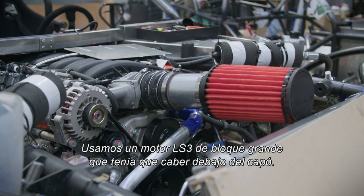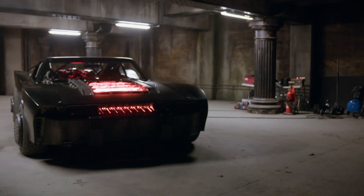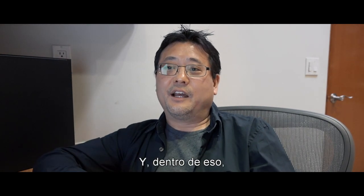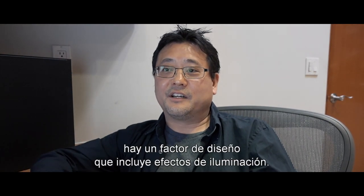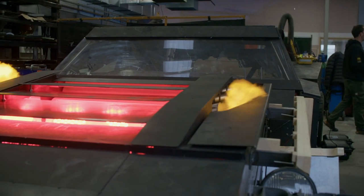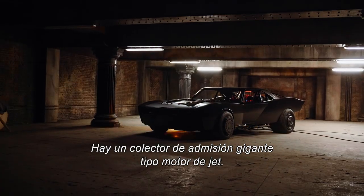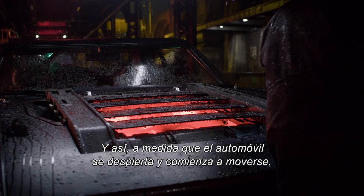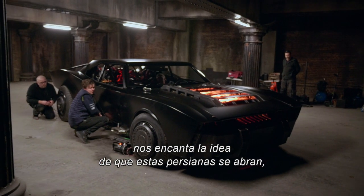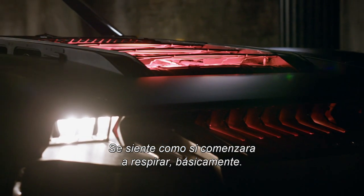We used a big block LS3 engine that had to fit under the hood. We have effects on top of that hood. There are louvers located on the hood that were used as intakes that open and close. Inside that, there was a volume of design that included lighting effects. There were additional flame effects that came out of the top of the hood.